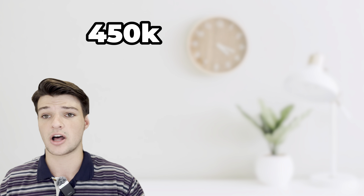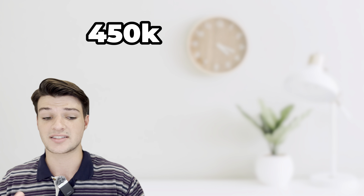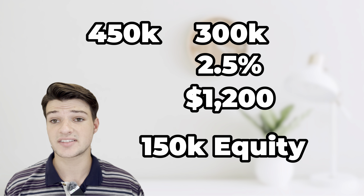For this example, I'm not going to include taxes or insurance in the numbers — you're going to be paying those either way, so I'll leave them out for simplicity. In this case, say we have a home listed at $450,000. They have an existing FHA or VA assumable loan of $300,000 at a two and a half percent interest rate. Right now their principal and interest payment is $1,200 a month.